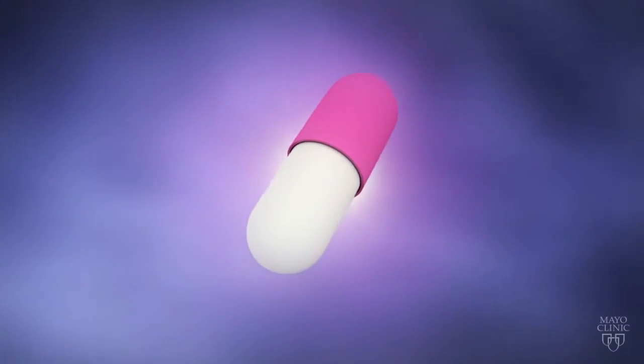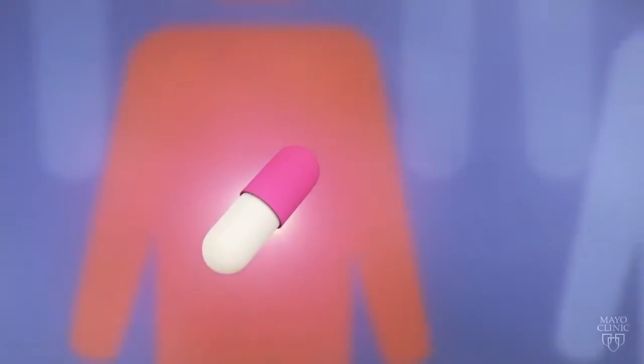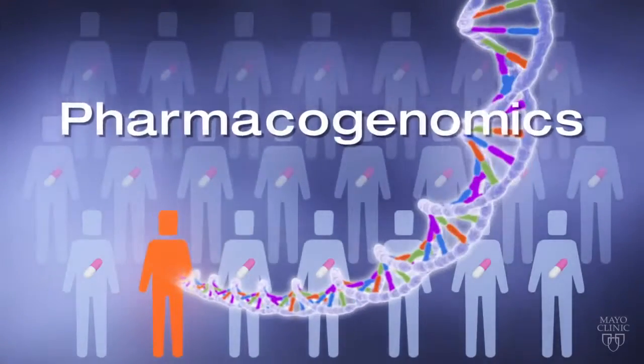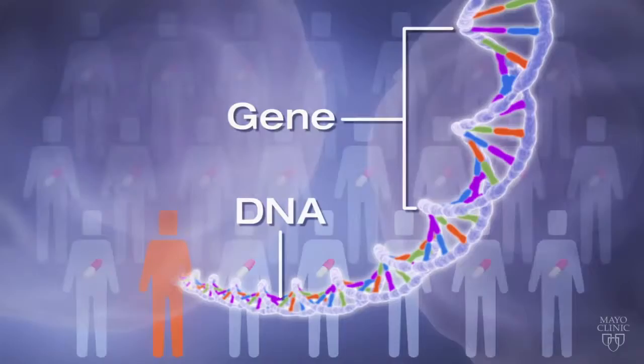The right medication can save a life, but a medication that works well for other people might not work for you and may result in significant side effects. Pharmacogenomics is the study of how our genes affect the way our bodies respond to medications.